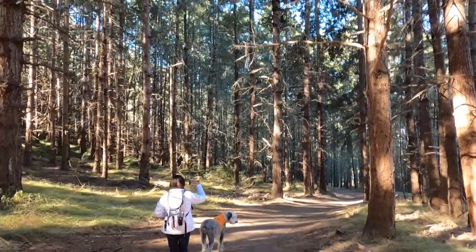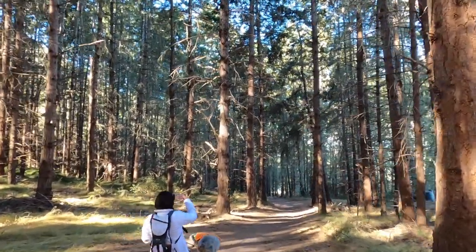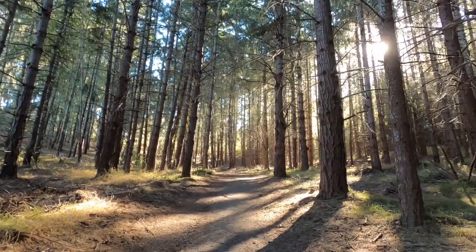Camping can be very exciting, especially when your four-legged friends join the fun, but planning it can be stressful. In this video, I will show you the Sado Mountain Ranch campground and hopefully give you some good tips to make your experience with pets a breeze.